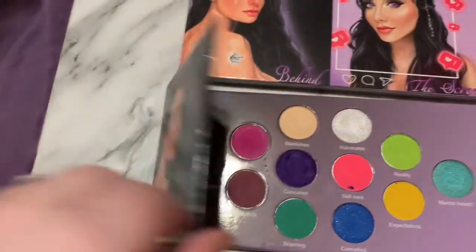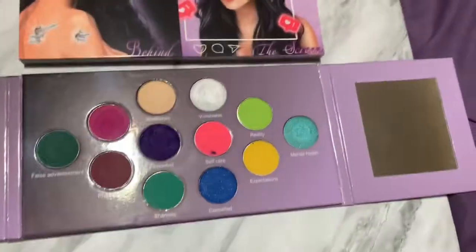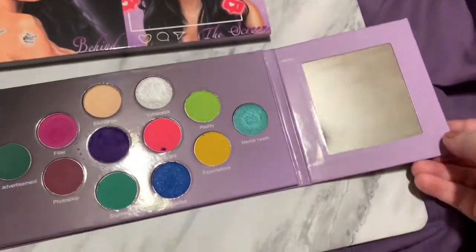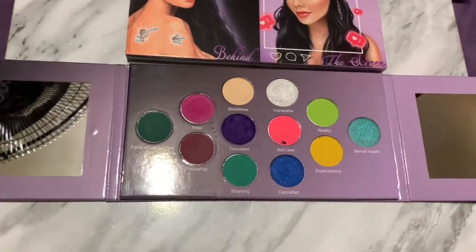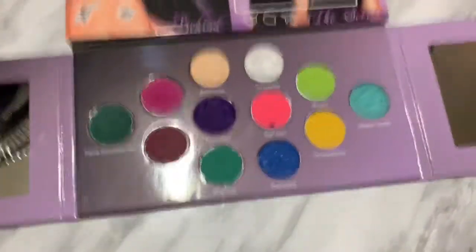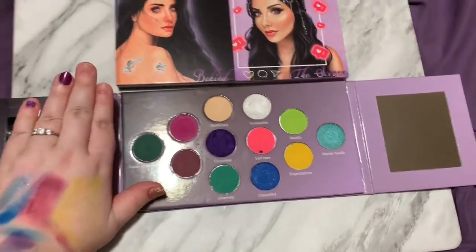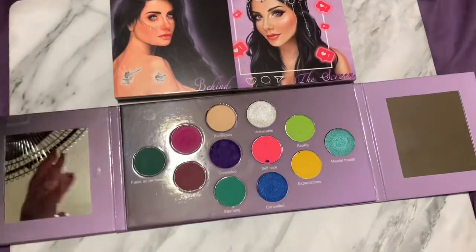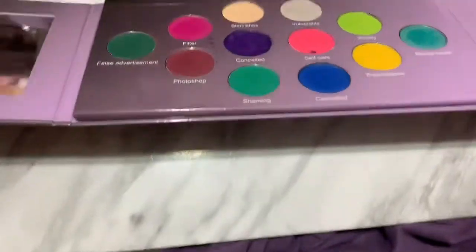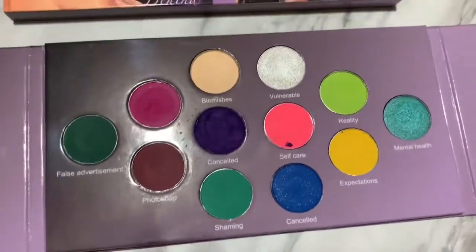First off, it comes with two mirrors on the side, which is kind of cool, honestly. The only other palette I've seen do that is the Nikkie Tutorials palette, so I think this is definitely a unique sort of way to go about it. The palette is long — my hand is relatively small, so compared to the palette, it's a longer palette. It's not super thick or anything, so that's great.